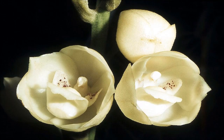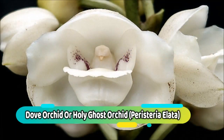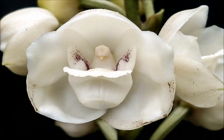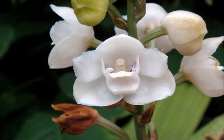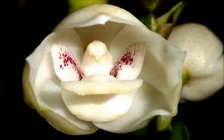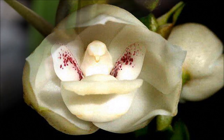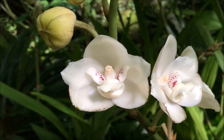Number 13: Dove Orchid or Holy Ghost Orchid. Peristeria elata is a species of orchid occurring from Central America to Ecuador and Venezuela. It is the only species of its genus and is commonly referred to as the Holy Ghost Orchid, Dove Orchid, or Flower of the Holy Spirit. This flower is in grave danger of extinction because traffickers take it away from its habitat. The orchid is the national flower of the Republic of Panama.